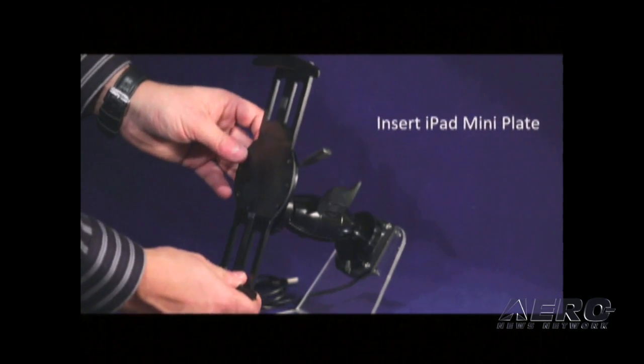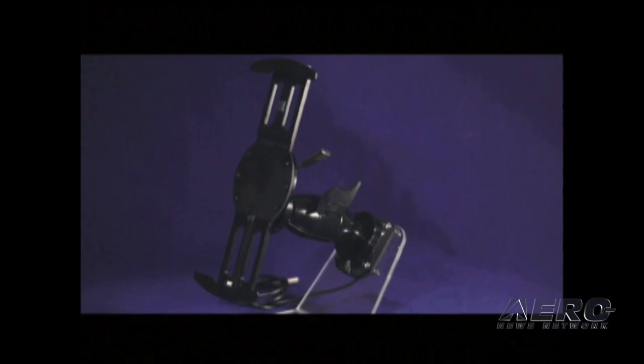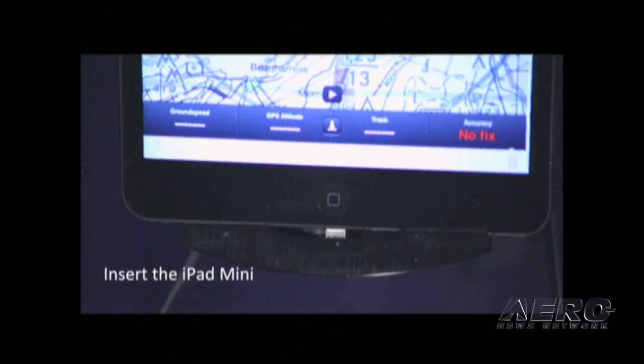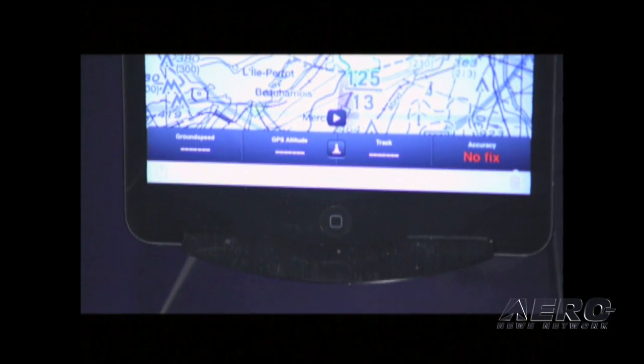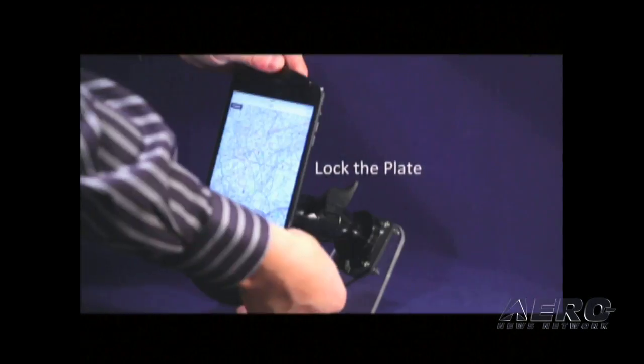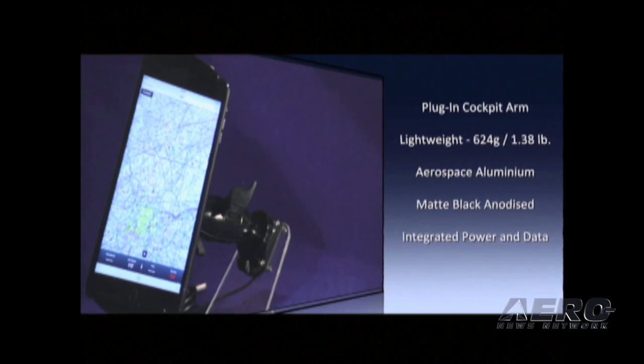The universal plate is generic and fits many tablet styles, especially for fractional and charter. The custom plates are designed for a specific form fit for various versions of tablets such as iPad 2, 3, 4, iPad Air, the Samsung Galaxy suite of products, as well as the Google Nexus and the Kindle Fire. The tablet can be inserted into the smart plate before or after it is attached to the arm.